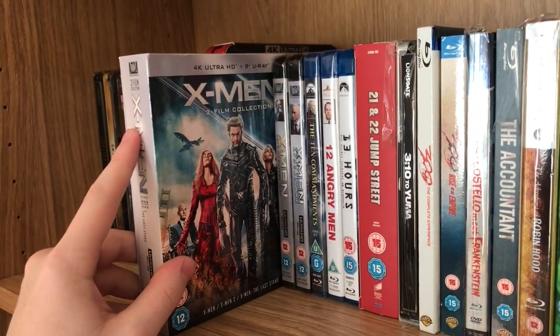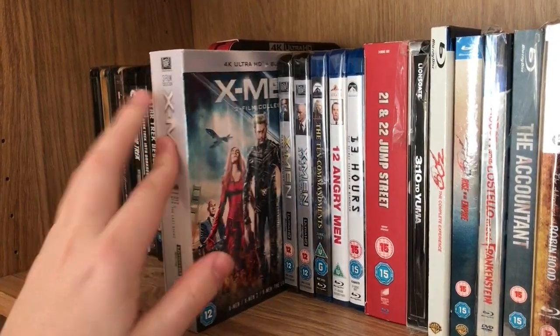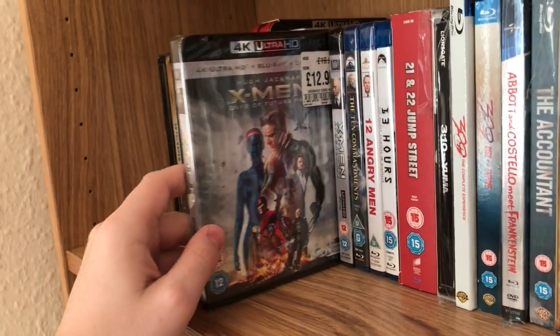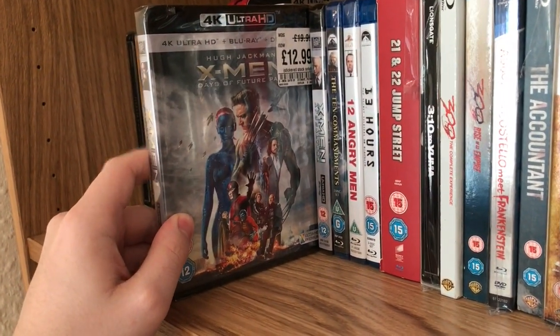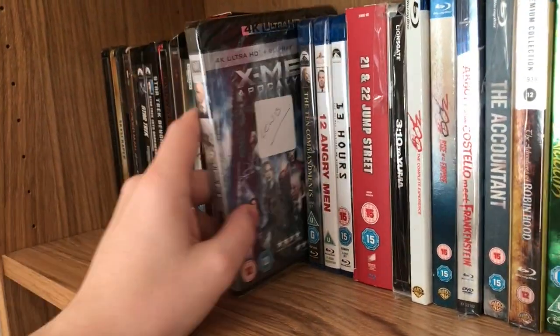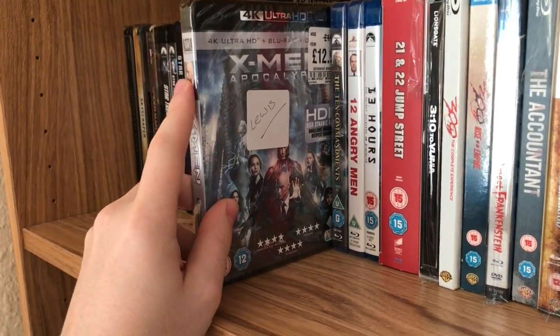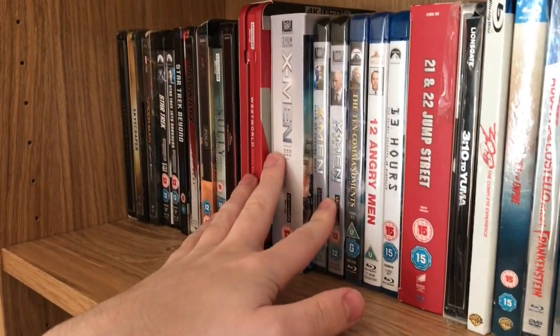And then we've got the X-Men trilogy — I bought these recently so I'm going to have to do a marathon. We've got Days of Future Past and X-Men: Apocalypse. So there we go, that's all my 4K titles — every 4K title I currently own in my collection. I've only been collecting since the end of December 2017, so it's just been over a year.